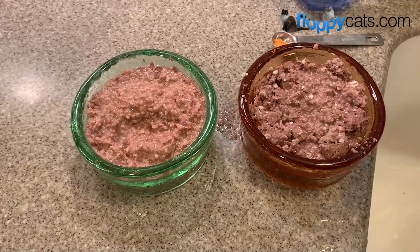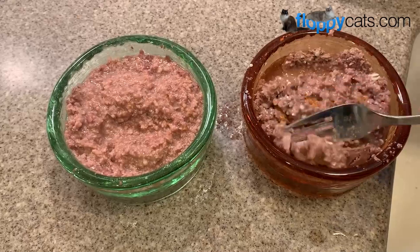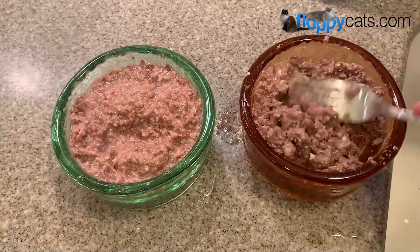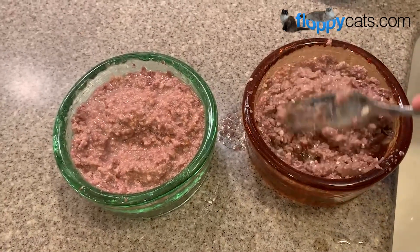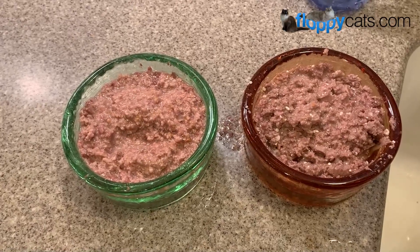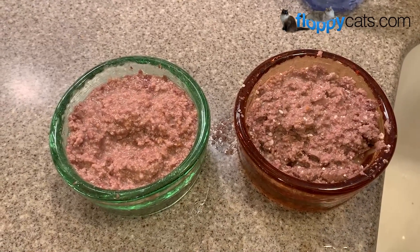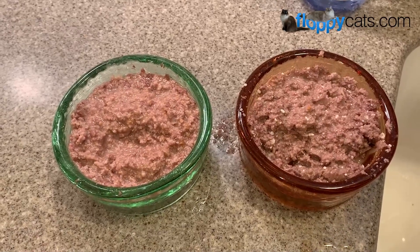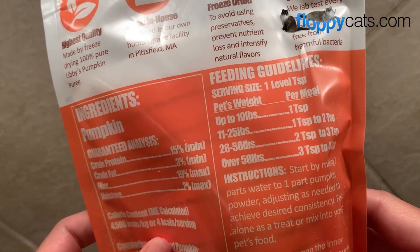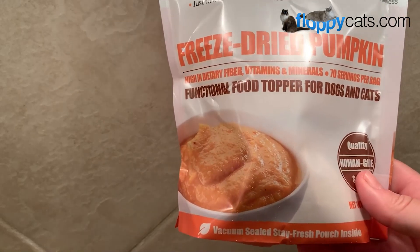If your cats are on a dry food only diet, maybe you could sprinkle pumpkin on top, though I don't believe in a dry food only diet. When I've sprinkled freeze-dried powder on top of food without mixing it in, my Charlie sometimes inhales it and starts sneezing. So I think mixing it in is the better way to avoid them inhaling it. The feeding guidelines on the bag are: up to 10 pounds, one teaspoon; 11 to 25 pounds, one to two teaspoons. With cats, I'd go slowly and build up, like transitioning to a new food.